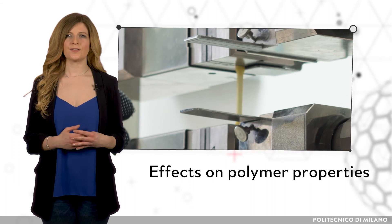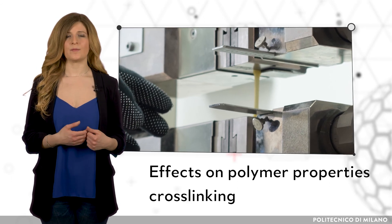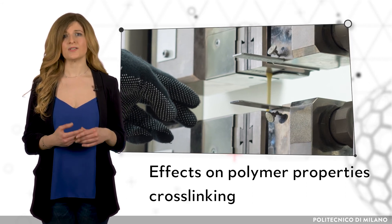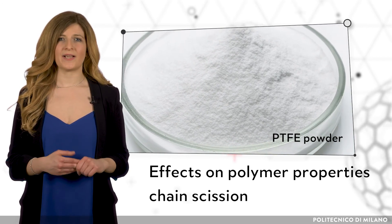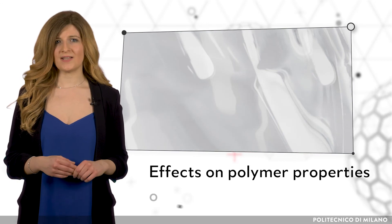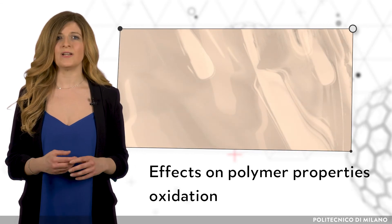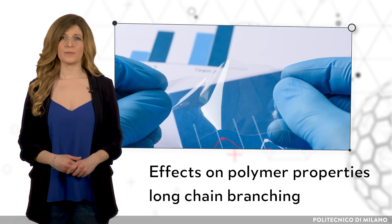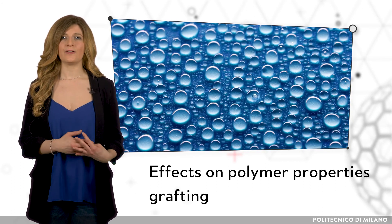Each reaction induces different effects on the physical properties of the polymer. Cross-linking usually enhances the mechanical properties and thermal stability, and increases the viscosity of the polymer solution, thus reducing the melt flow. Chain scission acts in the opposite way: it damages mechanical properties and thermal resistance, decreases viscosity, and increases melt flow. Oxidation enhances degradation by introducing carbonyl-containing functional groups, possibly giving rise to discoloration and brittleness. Long chain branching acts on the processability of the polymer by modifying the rheology. Grafting alters the polymer properties by adding new grafted functional groups.